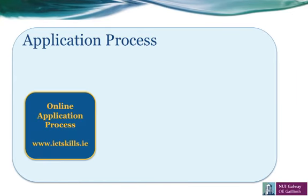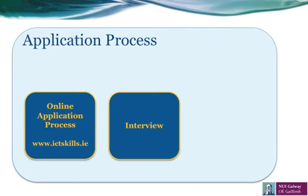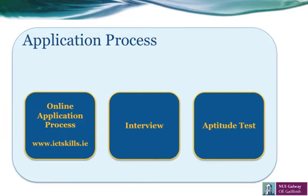The application process begins first with your online application. This will be processed through ictskills.ie. On meeting all the eligibility criteria, we can then call you for interview. And on the same day, we will also ask you to complete a short aptitude test.